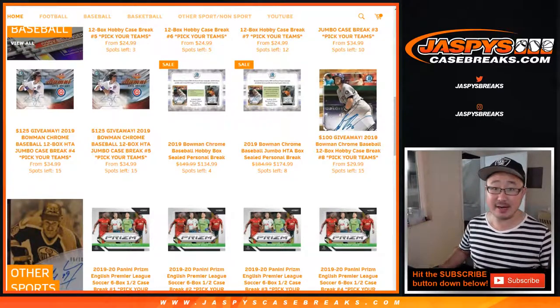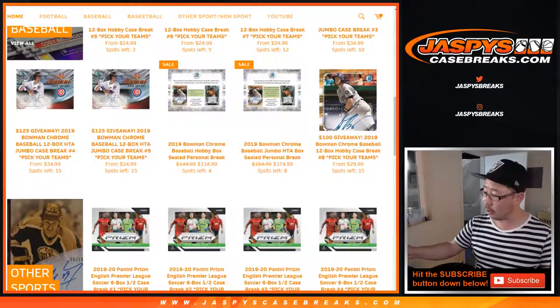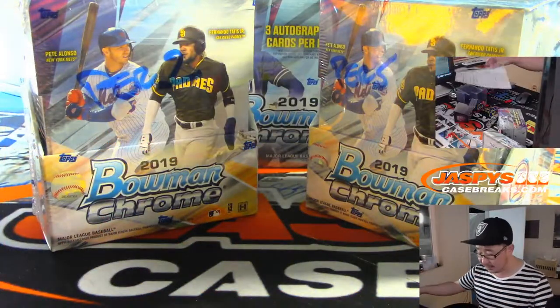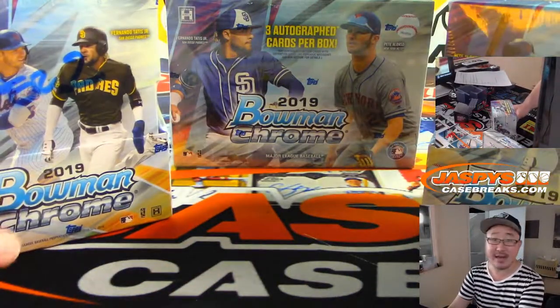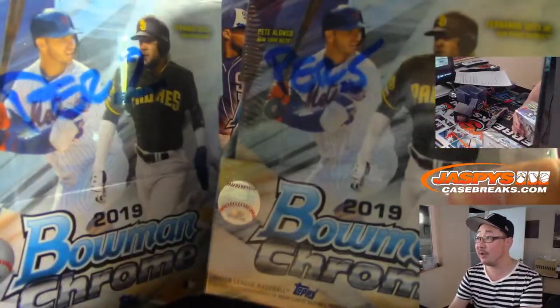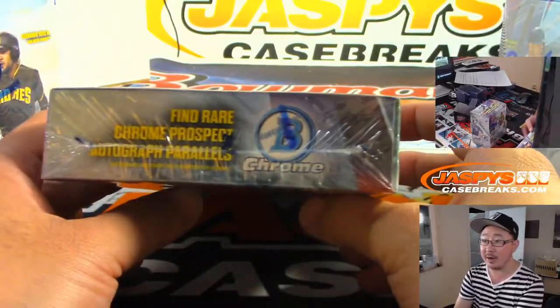Hi everyone, Joe for Jazby's CaseBreaks.com coming at you with a few personal boxes for Shahadi. You got two hobby boxes and one HTA box of the brand new 2019 Bowman Chrome Baseball. Two hobbies and there's the HTA right there. Thanks for grabbing those boxes — just grabbed a couple random boxes from the back. This happens to be box one right here.